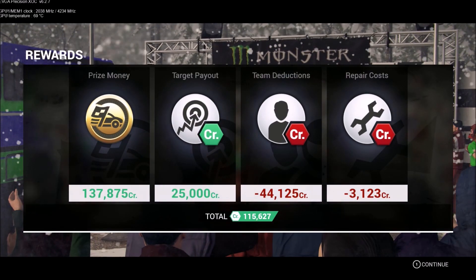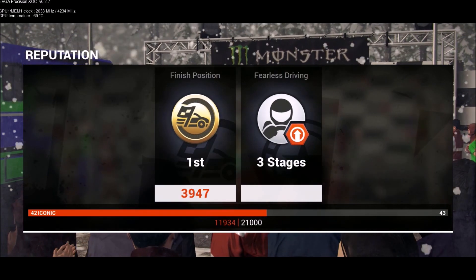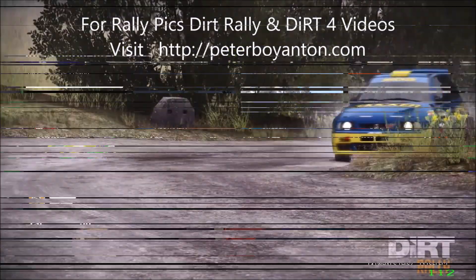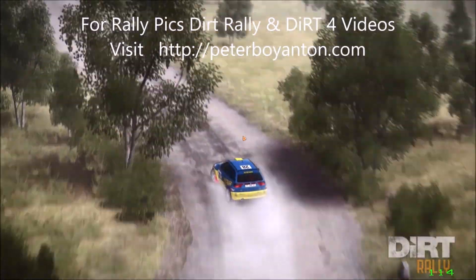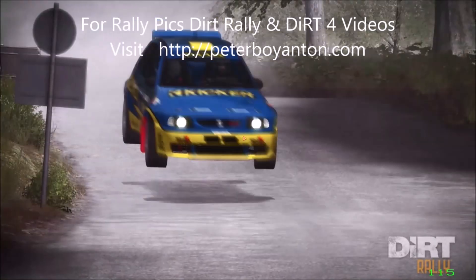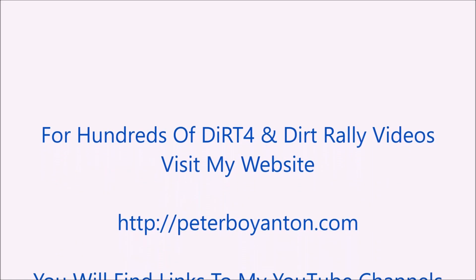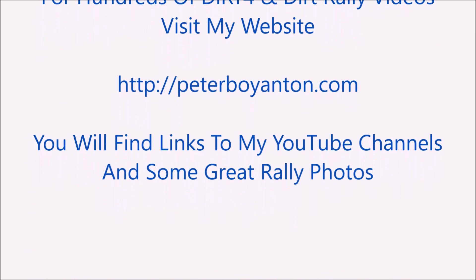I'll see you later. Visit my website www.peterboynton.com for links to DiRT 4 and DiRT Rally videos. There are hundreds of videos to choose from. You'll find links to my YouTube channels and some great rally photos.